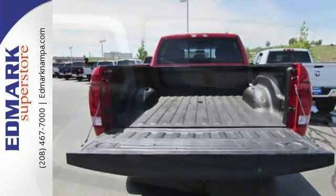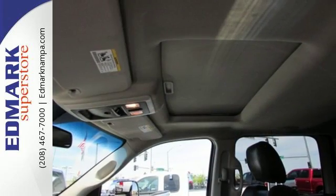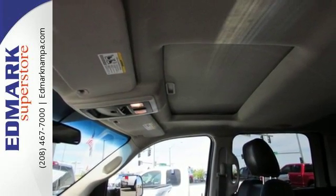There's no such thing as status quo when it comes to the Ram 2500. This sensational truck gets better every year with improved performance, comfort, style, and safety.